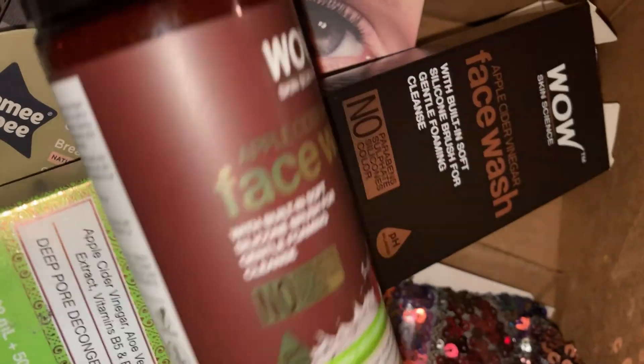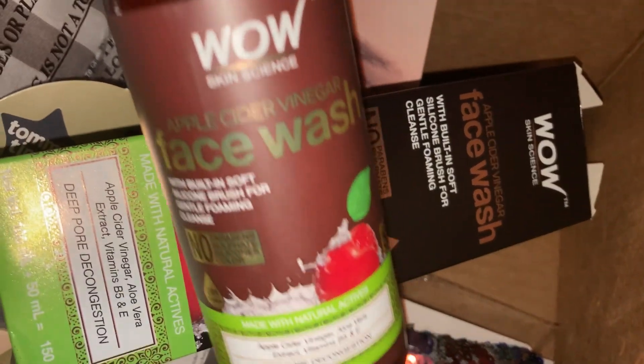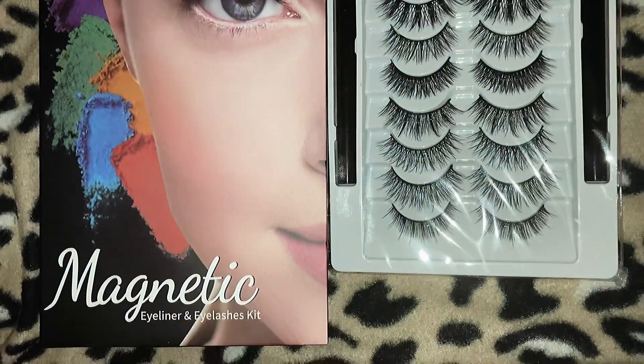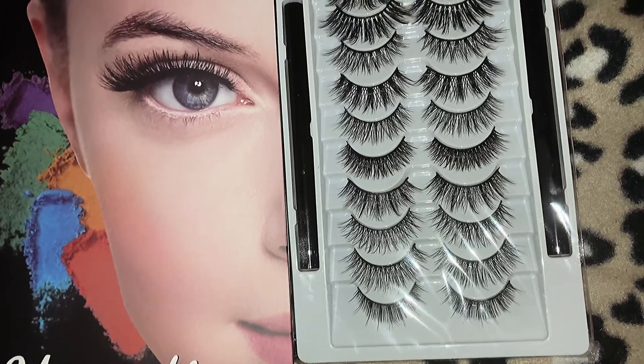Just showing you guys the ingredients, the details, and the beautiful packaging of the product. To me, if you don't have good packaging on your product, we can't talk.